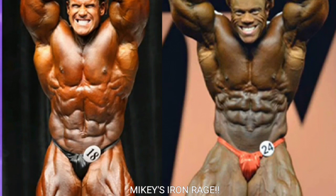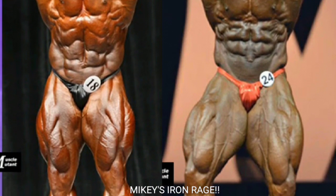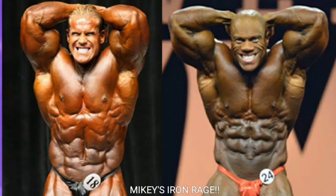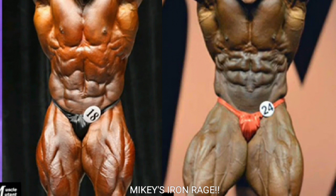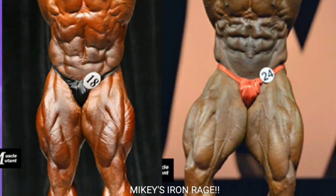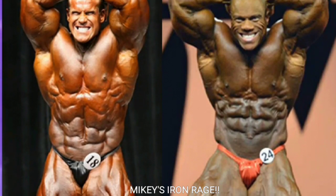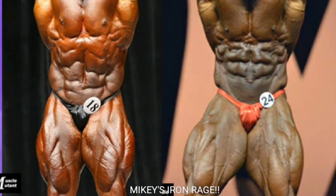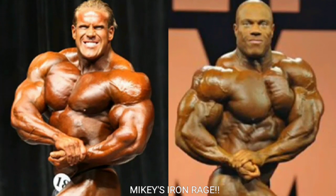Now we got the ab and thigh. Some of you might not agree, but I'm going with Jay Cutler. Phil Heath's abs might look a little more deeply cut, but his midsection really isn't great. Jay Cutler's midsection is a little bit longer, Phil's is shorter, Jay has a better v-taper and better quads — and this is an ab and thigh pose so we have to factor in the quads. Point to Jay Cutler.